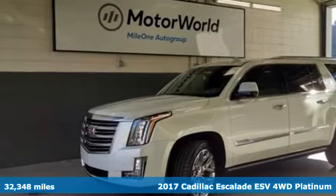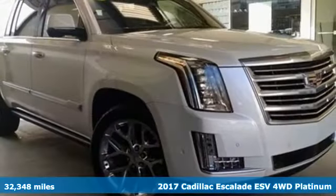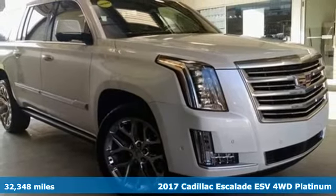It's a 2017 Cadillac Escalade ESV. It's iconic and uncompromising and done on a grand scale.